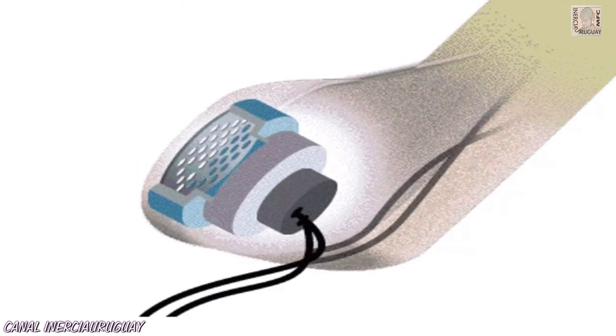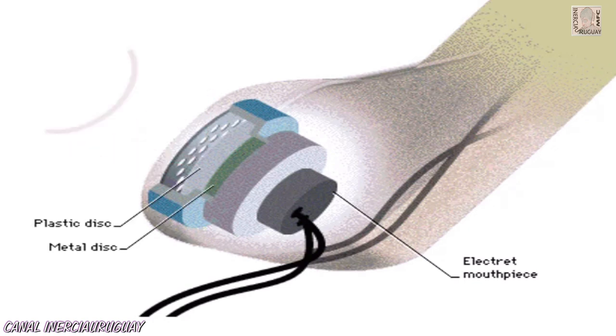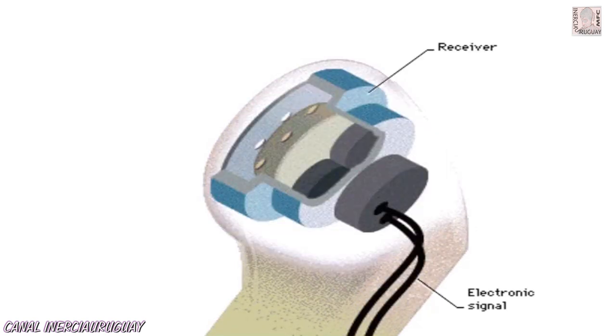An electric mouthpiece acts as a microphone. Sound waves from your voice make a plastic disc vibrate, changing the distance between it and a metal disc. This changes the intensity of an electric field between the discs. The changing field causes a varying electric current to travel down the phone line to the receiver of another phone.